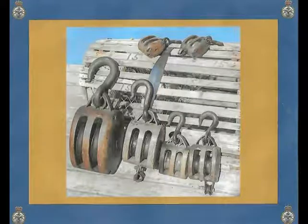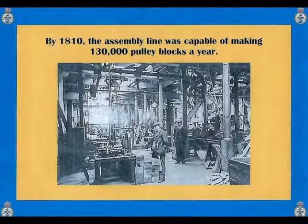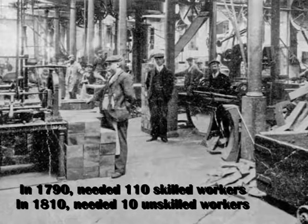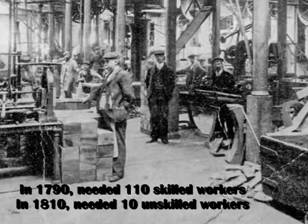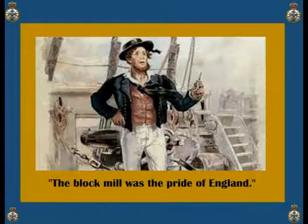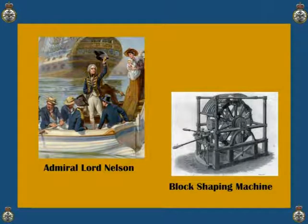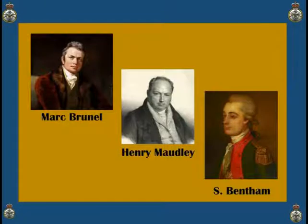In 1810, the assembly line first began to create consistent results for all-sized boats. The assembly line needed only 10 unskilled workers, compared to 110 skilled workers required to produce them manually in the 1790s. Luminaries as esteemed as Admiral Lord Nelson visited the mill and praised the machinery and the precision of the wooden pulley. These three leaders built a system of machines long ahead of their time.